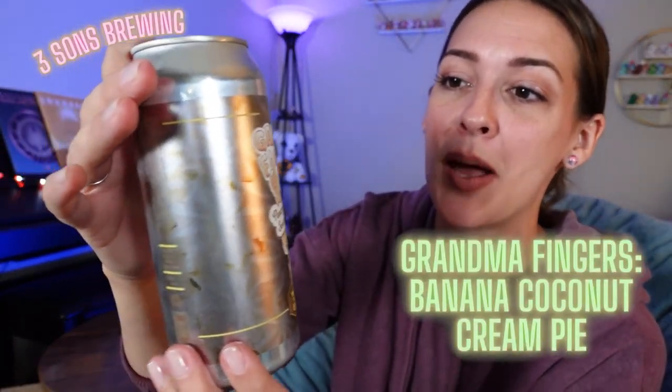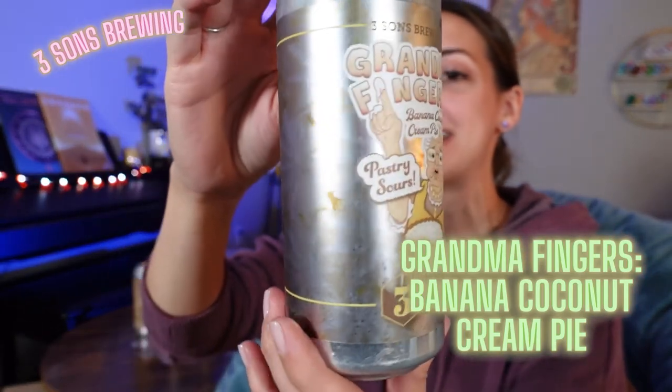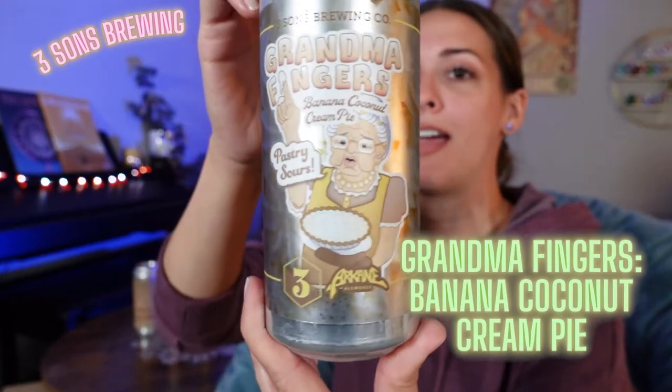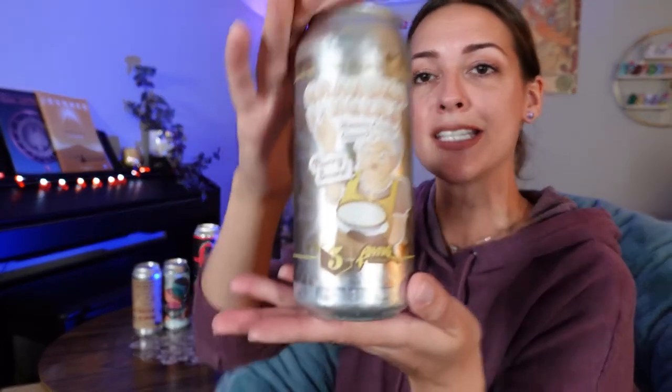This looked good too. Also from Three Sons Brewing Company, this is the Grandma Fingers Banana Coconut Cream Pie Pastry Sour. Sour ale with natural flavors, pastry style. And this is an 8%.